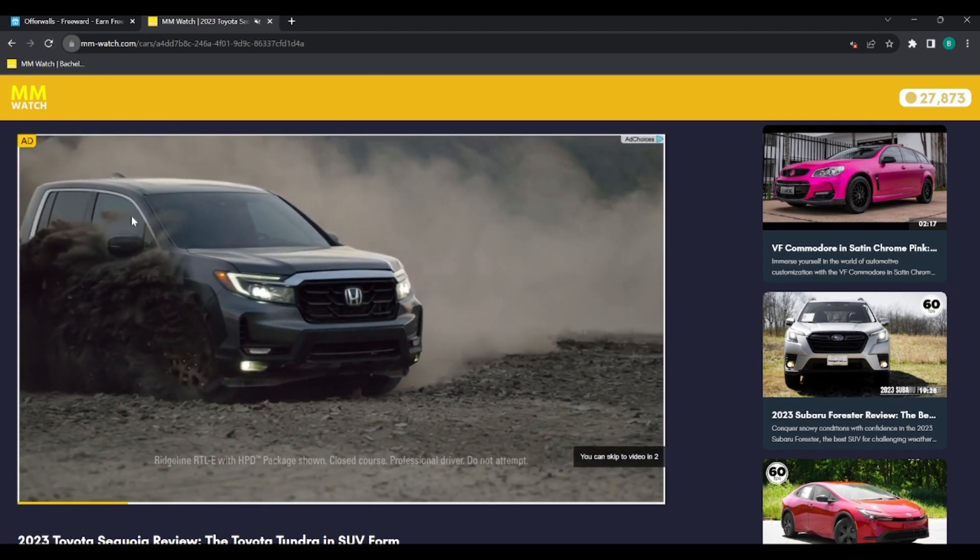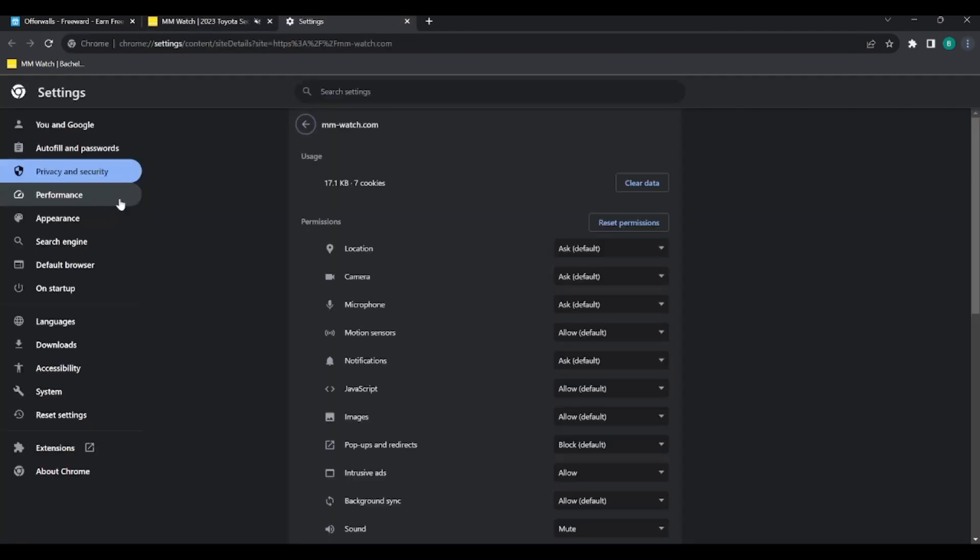If you want to make sure you get more ads and have better luck — and not be told that you're using an ad blocker — in this section here, go ahead and click on Allow in Chrome.